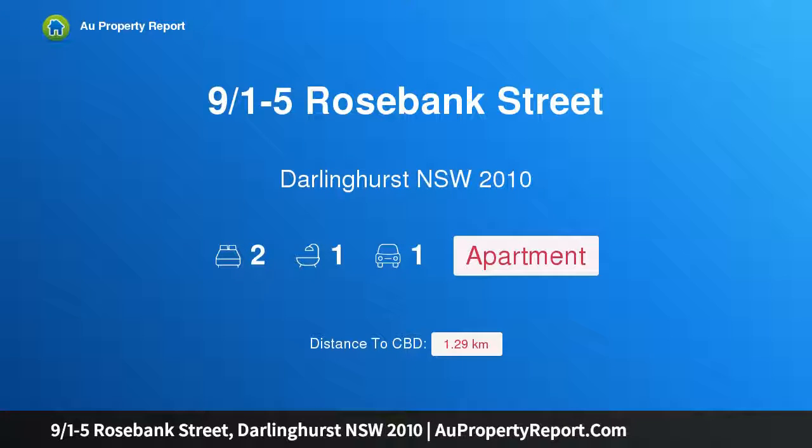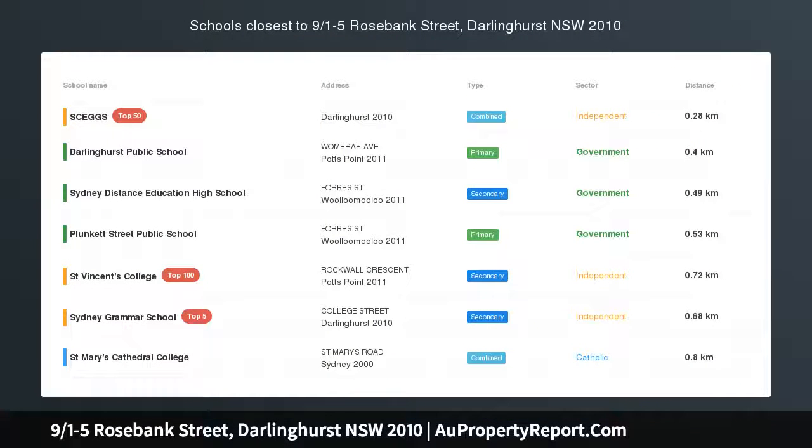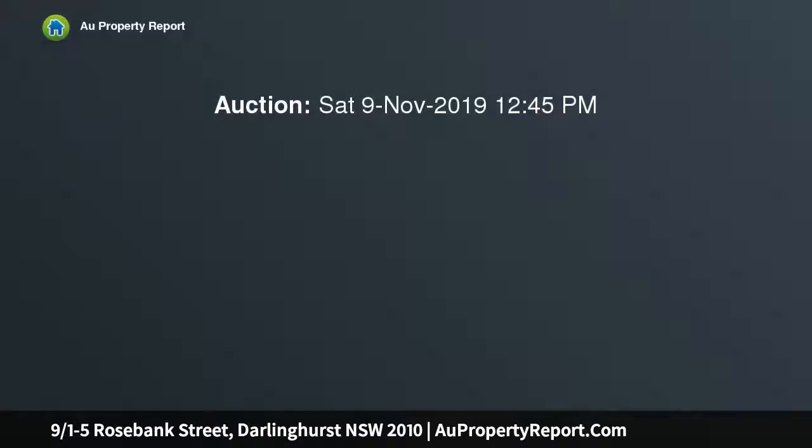Hi, I am glad to introduce property 901-5 Rosebank Street, Darlinghurst New South Wales 2010. Affordable two-bedroom apartment with parking, set in a terrace-inspired strata building with an easterly aspect and a central location. This is a great opportunity to buy in a small tightly held building.